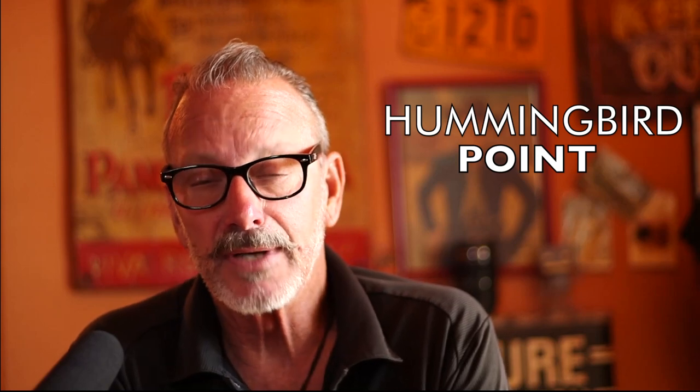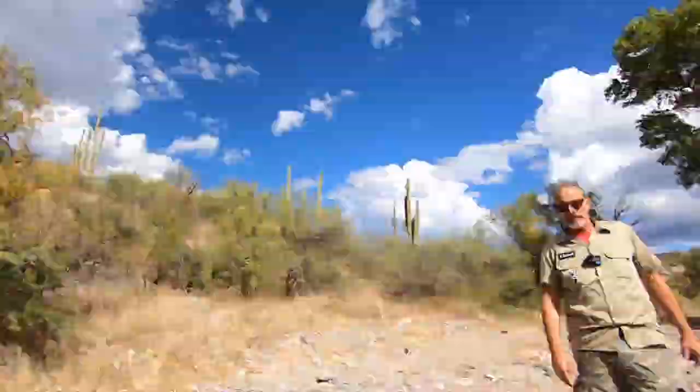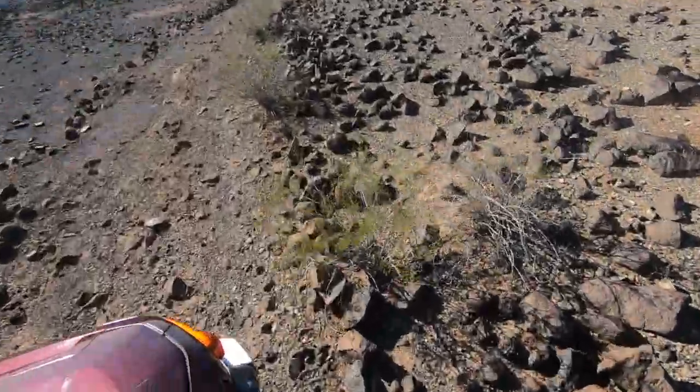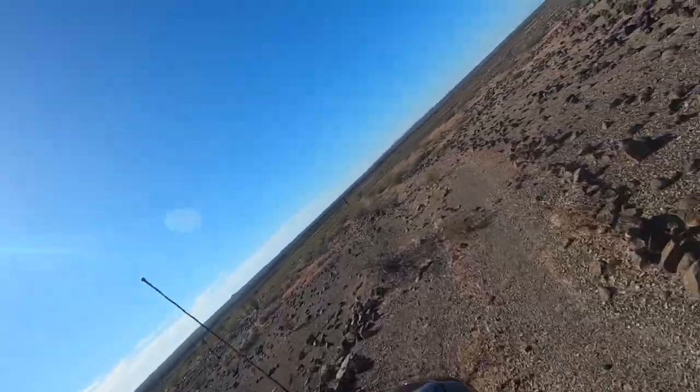Today's journey is going to be awesome because we're going to look for probably one of the most unique areas for petroglyphs in the state of Arizona. You're not going to want to miss this because it took us a long time to figure out where the infamous Hummingbird Point is. Come along, because you're going to find this one intriguing and awesome. The Gila River Valley is a volcanic field which has been home to numerous Indian clans and considered to be the crossroads of the southwest desert.